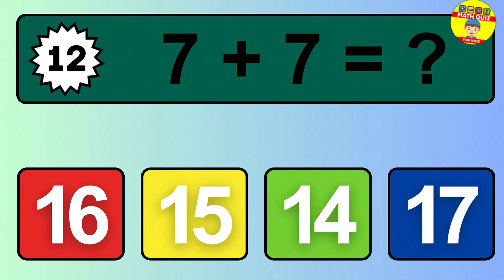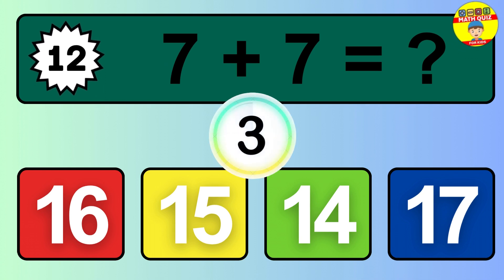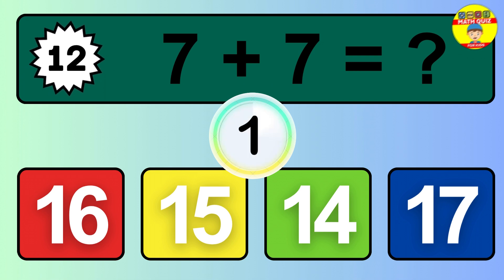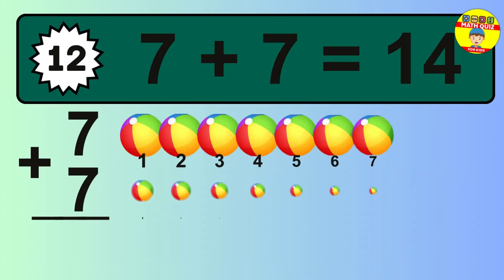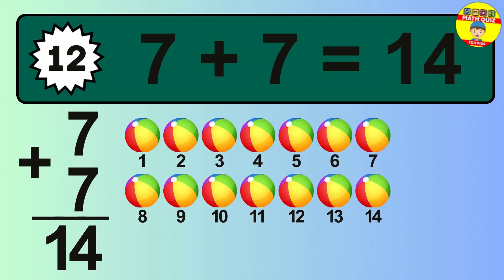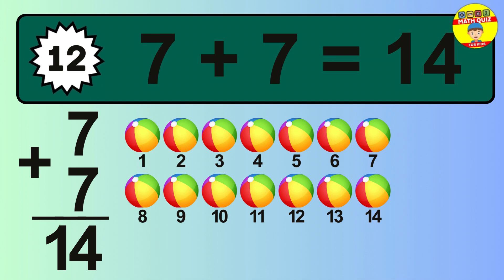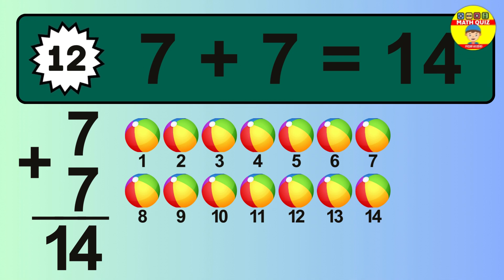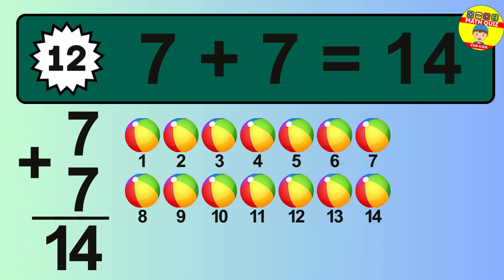Question 12. 7 plus 7 equals what? The answer is 7 plus 7 is 14. Let's count it: 1, 2, 3, 4, 5, 6, 7, 8, 9, 10, 11, 12, 13, 14.